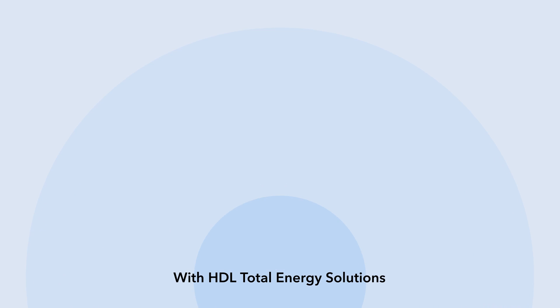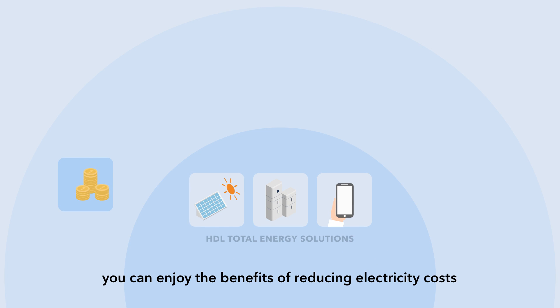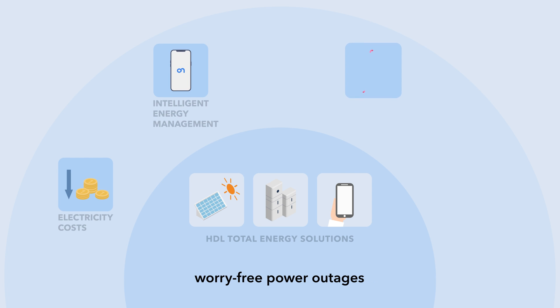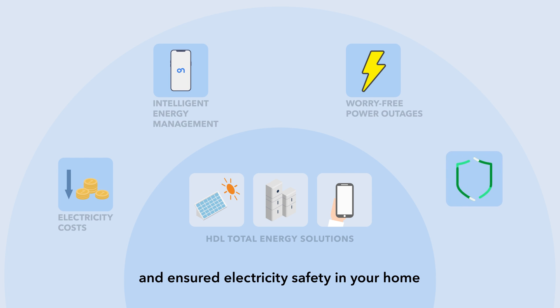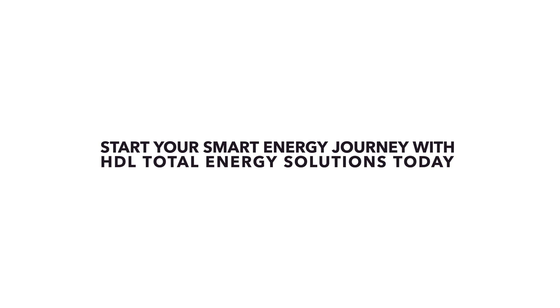With HDL Total Energy Solutions, you can enjoy the benefits of reducing electricity costs, intelligent energy management, worry-free power outages, and ensured electricity safety in your home. Start your smart energy journey with HDL Total Energy Solutions today.